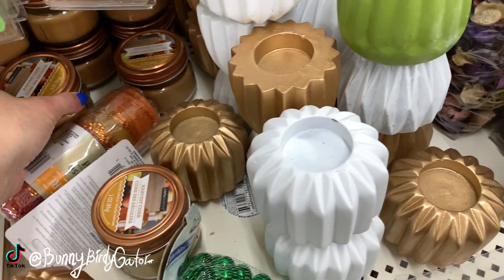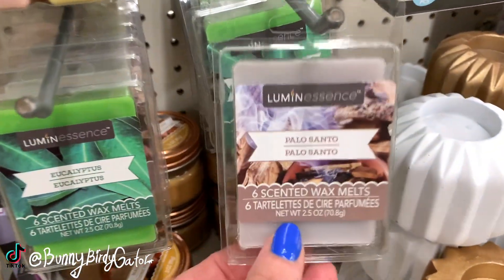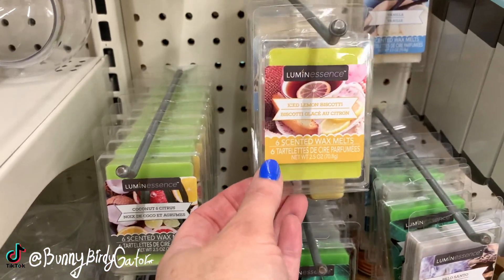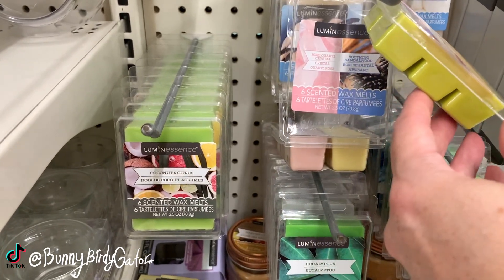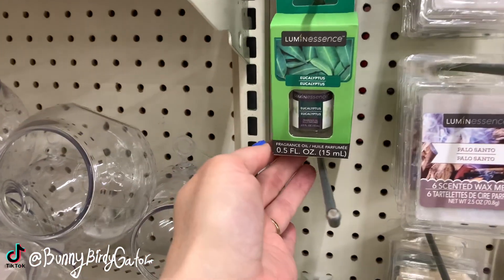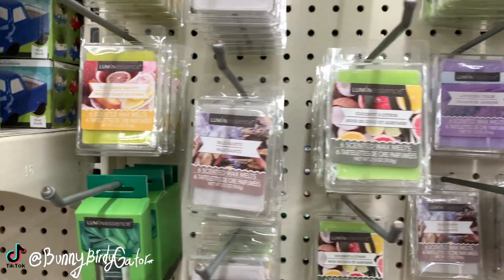The candles we have over here include harvest cider, palo santo wax melts, eucalyptus, coconut and citrus, iced lemon, Tuscany vanilla. We also have eucalyptus fragrance oil and lavender.